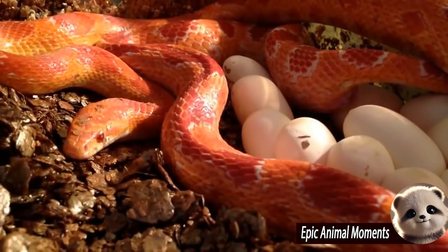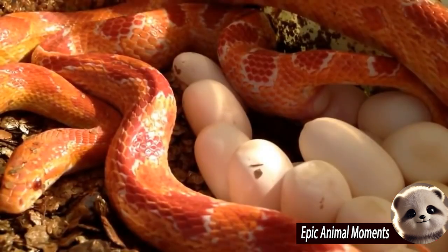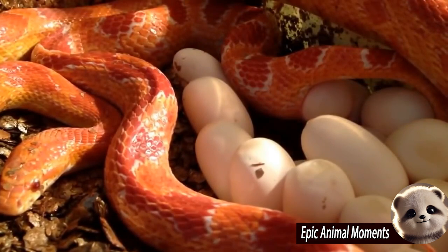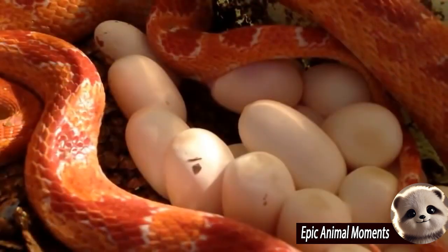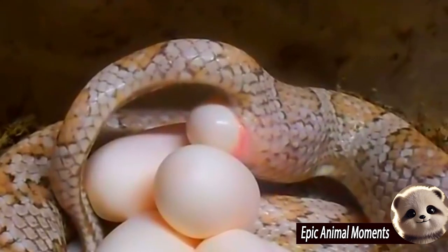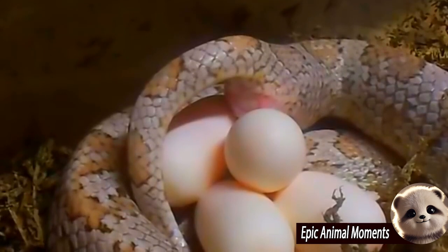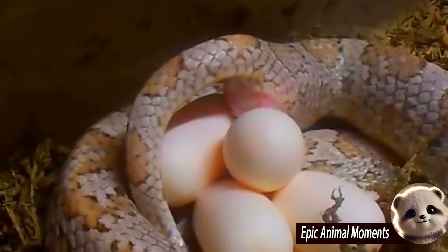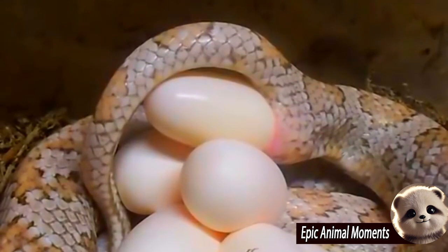The corn snake is a non-venomous species commonly found in the southeastern United States. During the breeding season, the female searches for a warm, moist place to lay her eggs, such as under leaf piles, in burrows, or within layers of mulch. Once she finds a safe spot, the female corn snake lays about 10 to 30 eggs in a clutch, depending on her size and health.